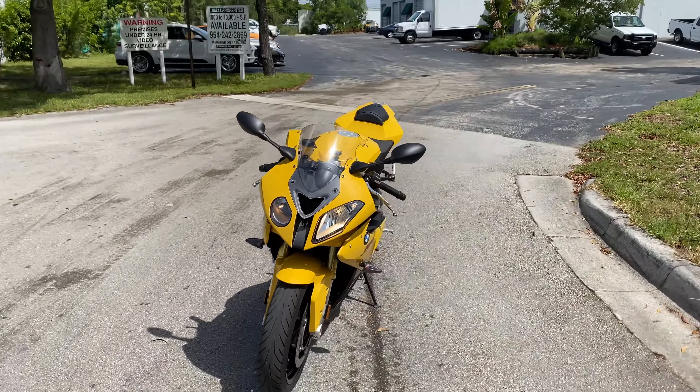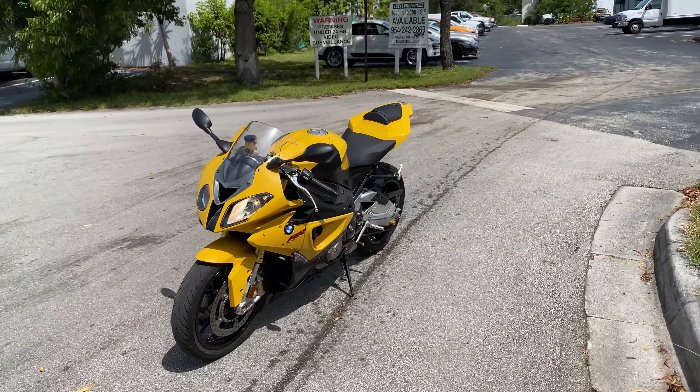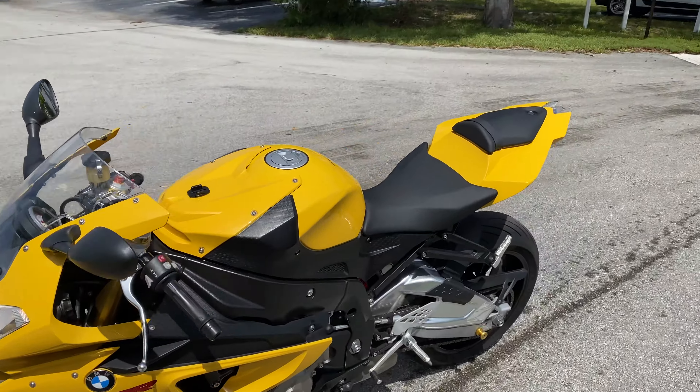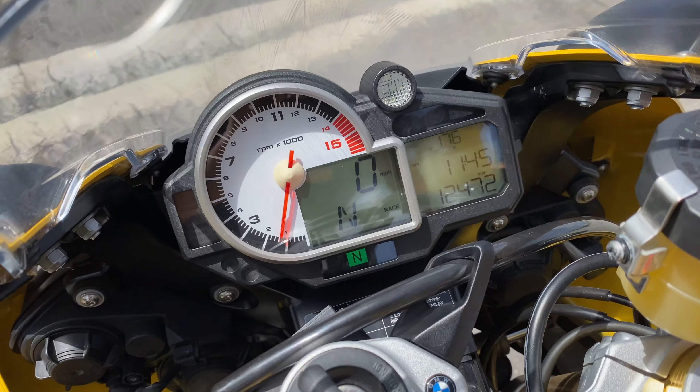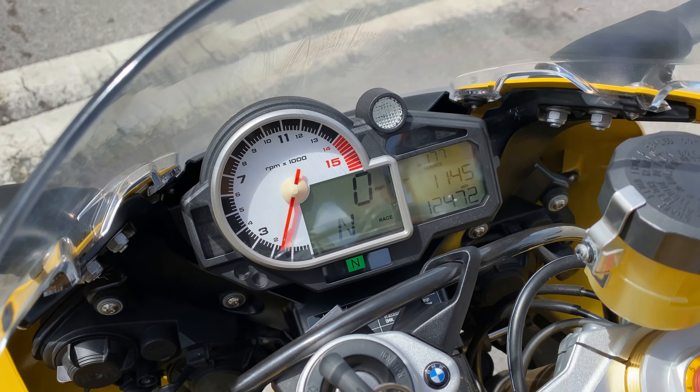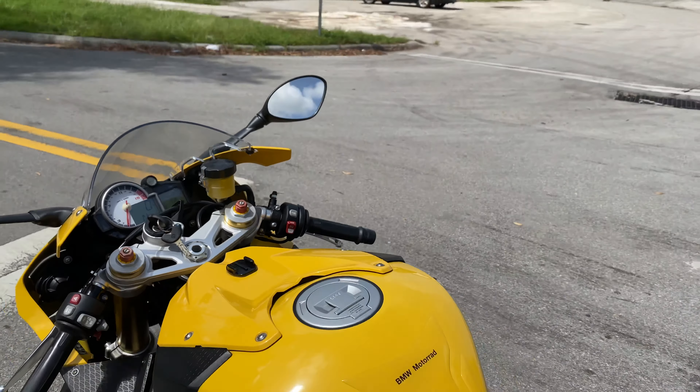Hello, this is Brett with Motorsport Dynamics International. Today we're looking at a 2011 BMW Motorrad S1000RR. This bike only has 12,000 miles and is equipped with a Jardine RT5 exhaust.